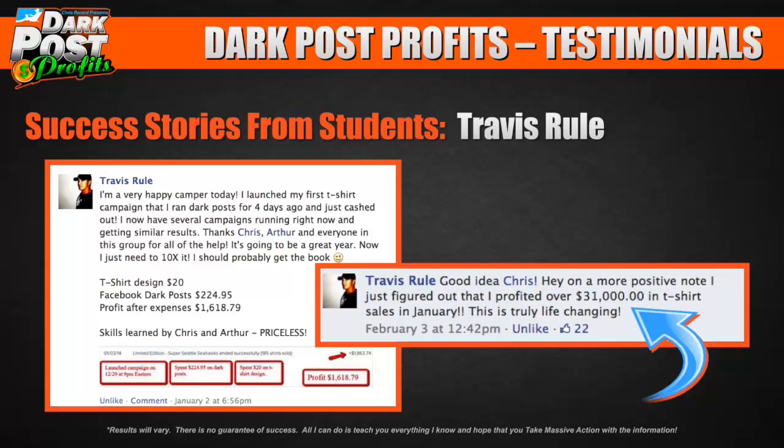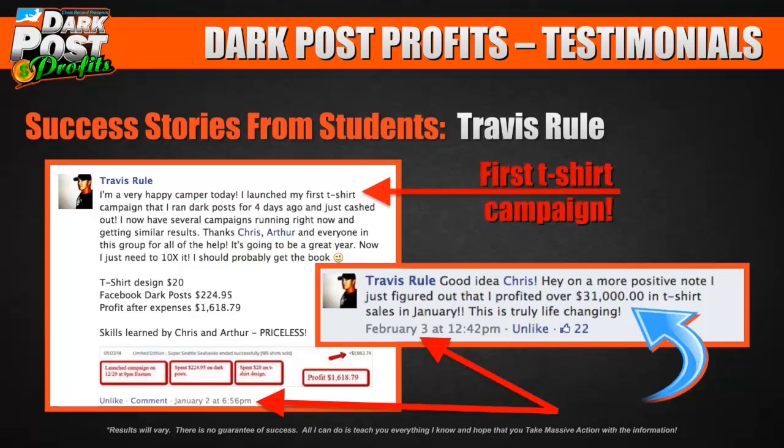This is truly life-changing — $31,000 in a single month. This is a guy who works for FEMA disaster relief, gets sent to different locations after disasters, and here he is in his pajamas at home making this kind of money. Look at the dates: January 2nd on the left, February 3rd on the right. He launched his first t-shirt campaign around end of December/early January, and one month later — $31,000 in profit. From your first t-shirt campaign to $31,000 profit in one month. How crazy is that?